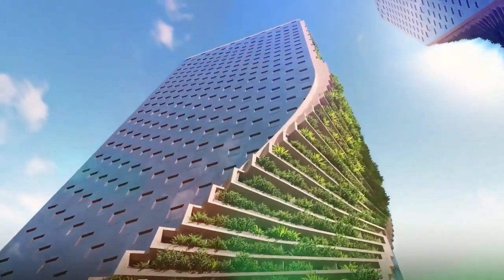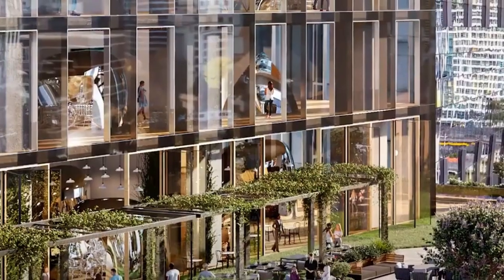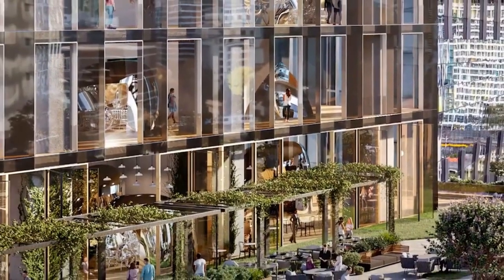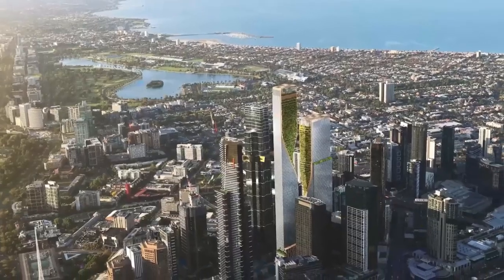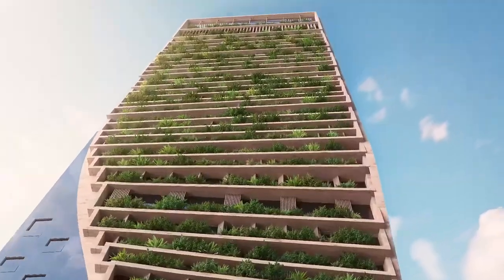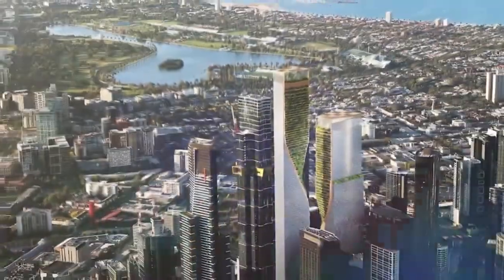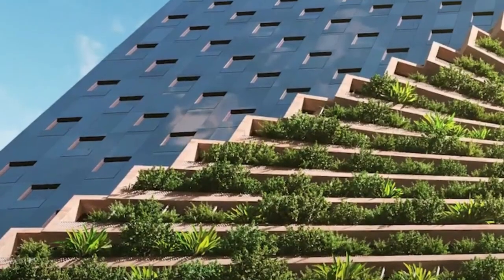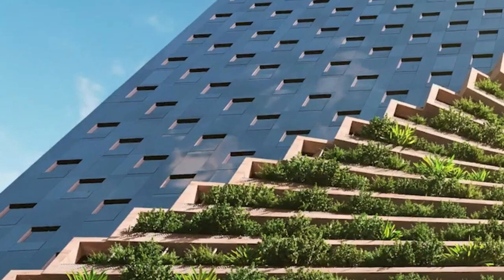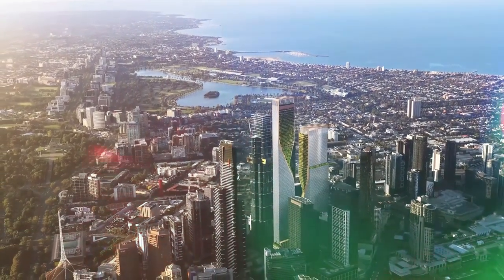The coolest thing about it is the green spine. The two towers twist together and have open green terraces for apartments on the lower floors. There's a public area at the bottom of both towers, and the spine goes all the way up to the roof, where there will be rooftop parks over 280 meters in the air — definitely not for people who are scared of heights. Sigi BNK wants to be Australia's first five-minute vertical city, meaning it will have pretty much everything people need right there in the building.